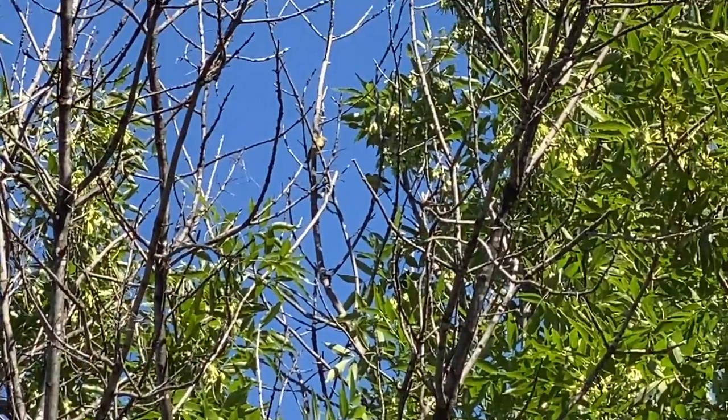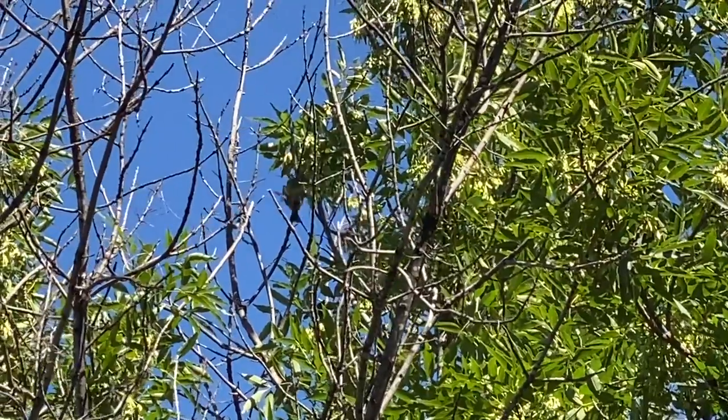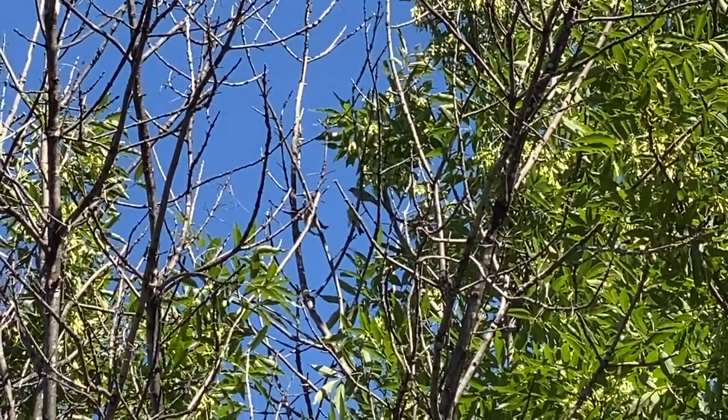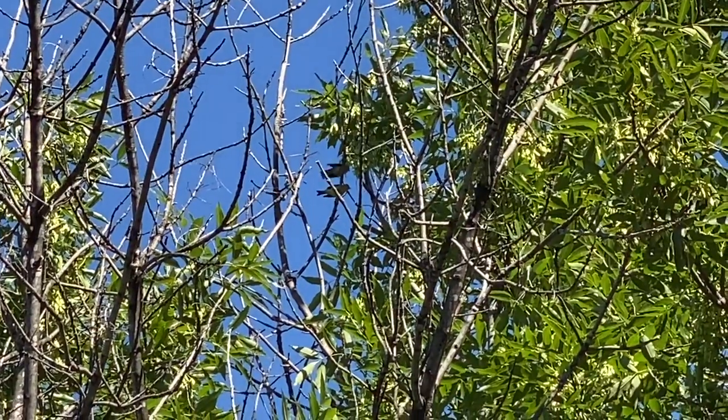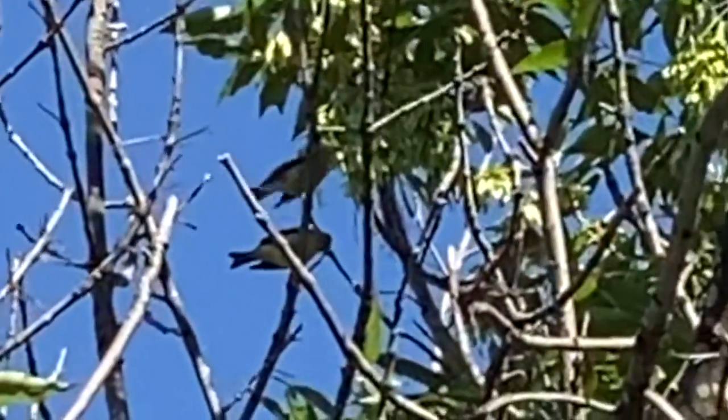If you look closely up in the trees, you can see three yellow-bellied finches. Clearly they are named after this strange ritual of dancing magnetism.